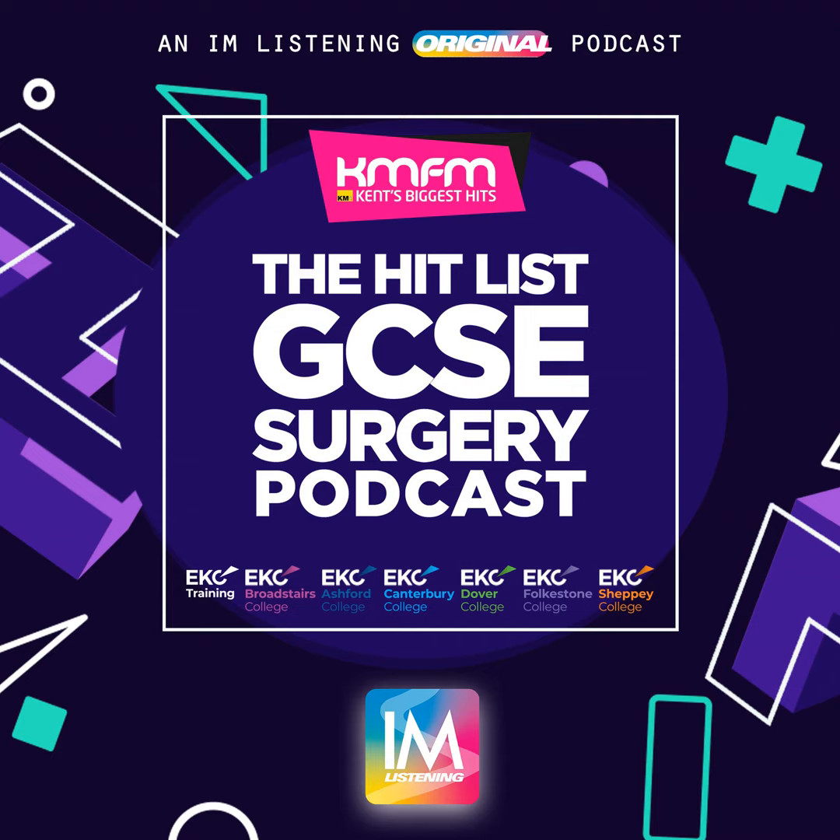Thanks for listening to the Hit List GCSE Surgery Podcast with East Kent Colleges Group from EKC Canterbury College. For more information you can head to ekcgroup.ac.uk, and you can find the rest of the episodes of this podcast series at im-listening.co.uk or wherever you get your podcasts.